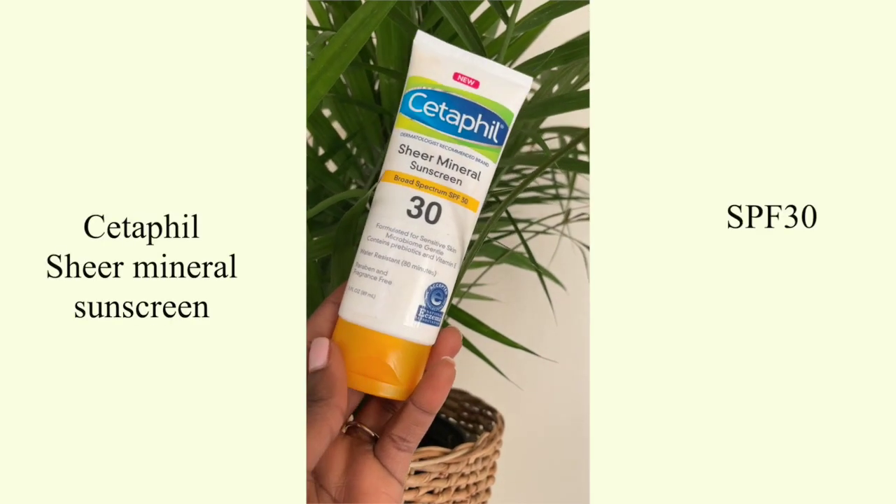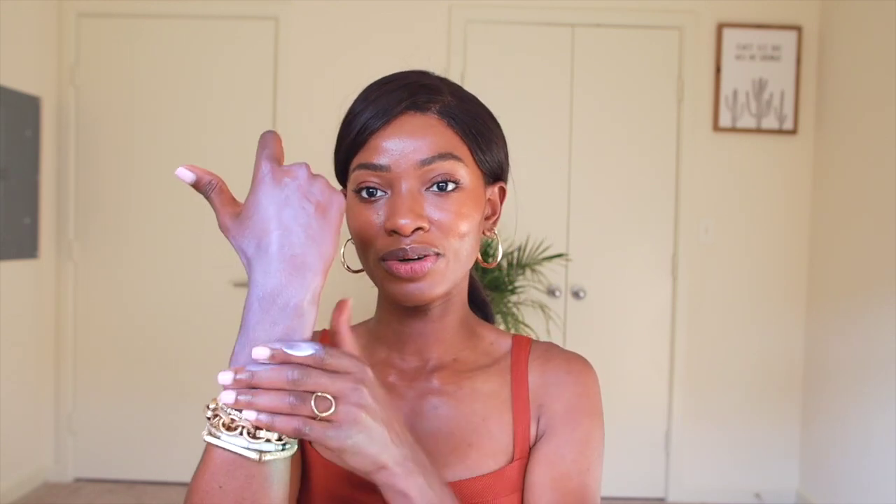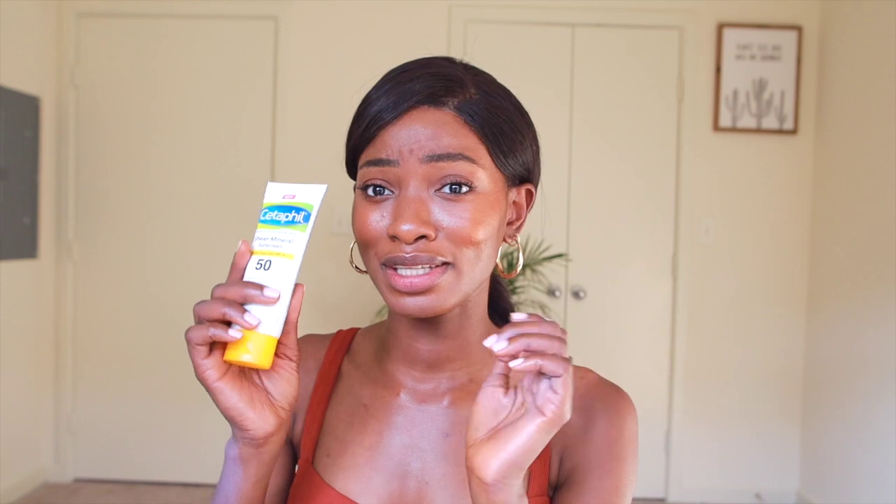Second to last is this one by Cetaphil — I'm going to go really quickly. I really pray there's no white cast. It says sheer mineral sunscreen, and whenever it says sheer I'm always really iffy, but just give it a chance. Cetaphil — definitely a white cast, honey. Yeah, we're not doing this one. Hopefully that clears up, but obviously it's already not looking great. I was going to also try their SPF 50, but the way this SPF 30 is looking, I think we already know what the SPF 50 is going to look like.